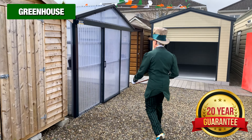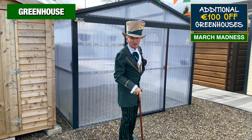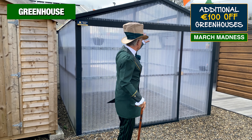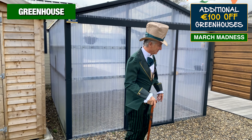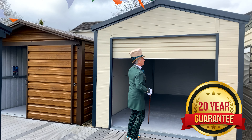And look at this — it's one of our polycarbonate bulletproof greenhouses, patented design, and they're on special offer as well for the month of March. We're going to give an additional €100 off all greenhouses just because it's March — we're big supporters of St. Patrick, and of course we're proud to be an Irish company. So it's all about the green for the month of March.